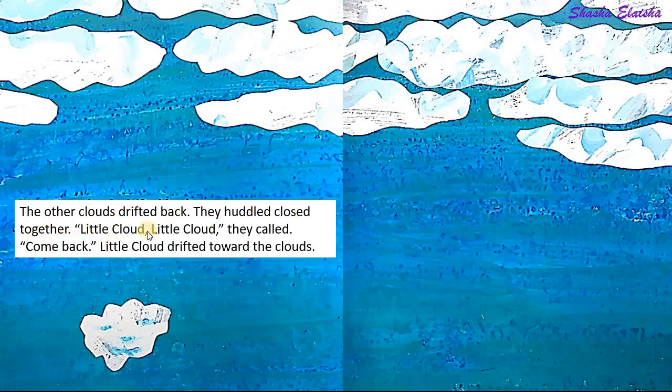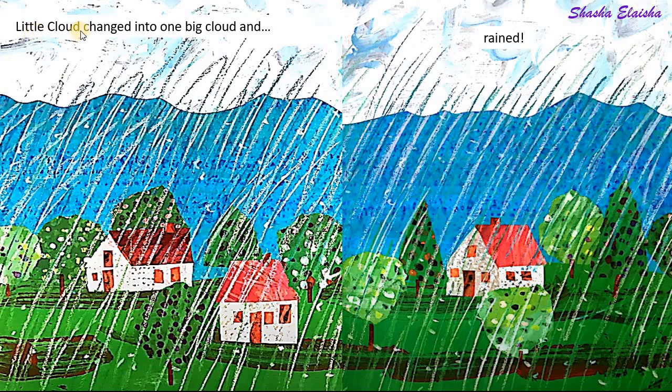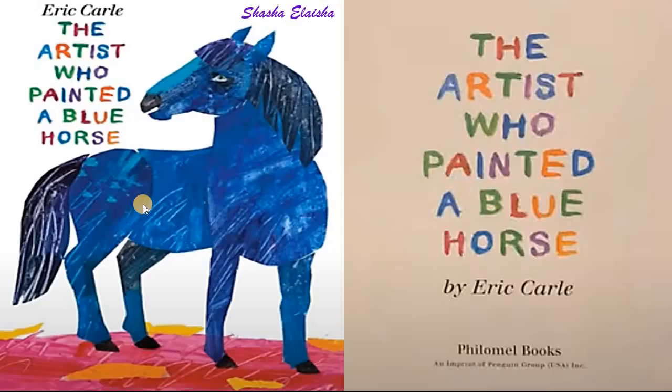Little cloud, little cloud, they called, come back. Little cloud drifted toward the clouds. Little cloud changed into one big cloud and rained.